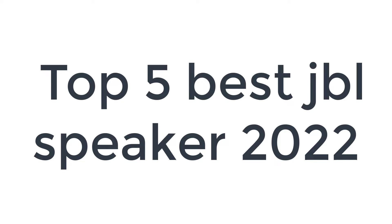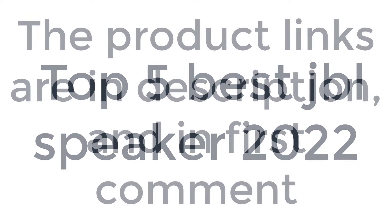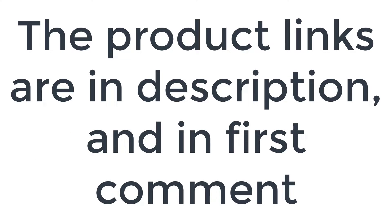Without wasting your time, we are going to share the top 5 best JBL speakers of 2022. The product links are in the description and in the first comment.